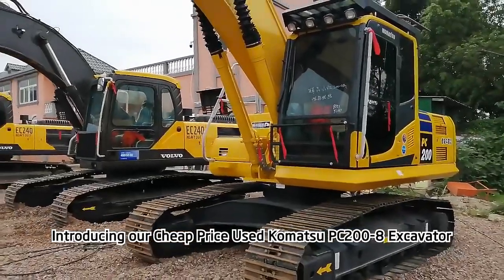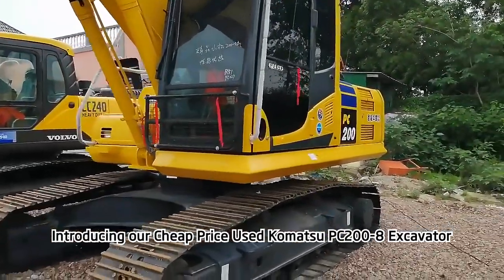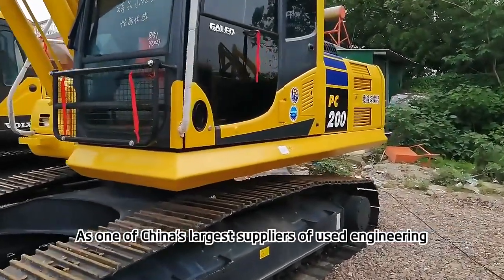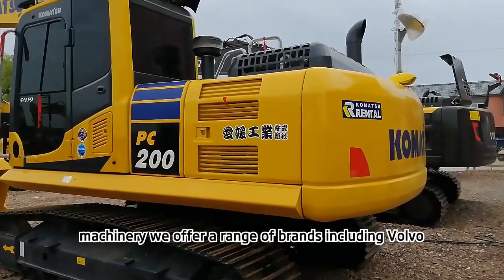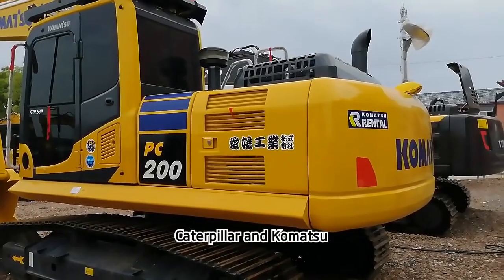Introducing our cheap-price used Komatsu PC200-8 Excavator. As one of China's largest suppliers of used engineering machinery, we offer a range of brands including Volvo, Caterpillar, and Komatsu.